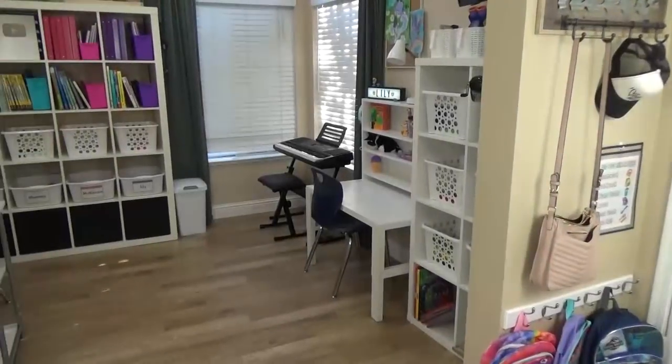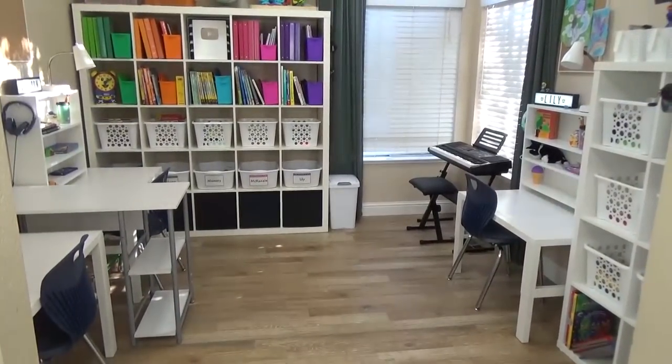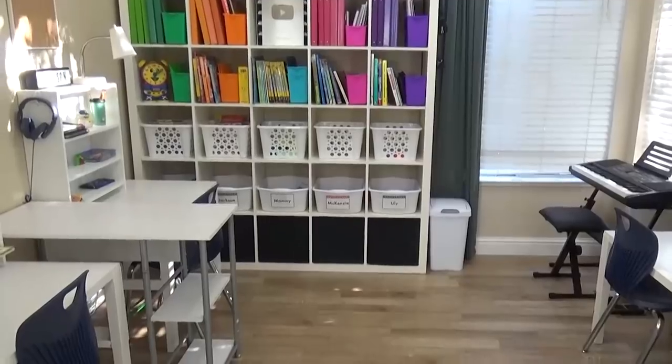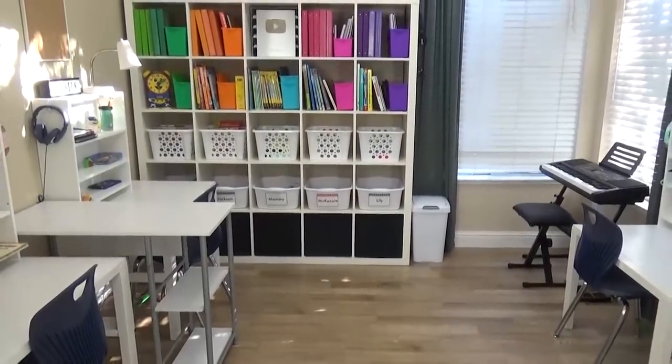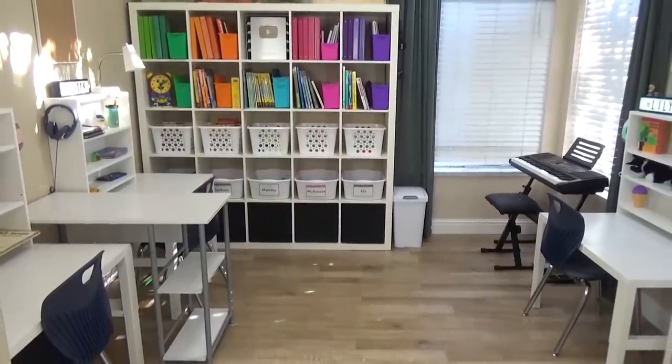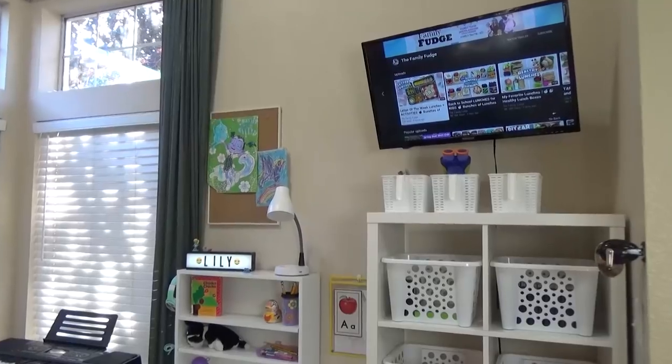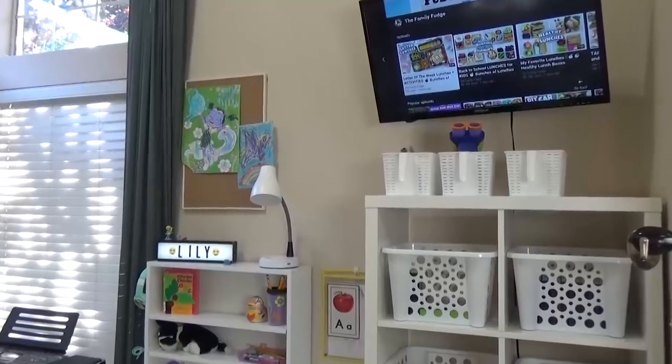As we enter the room, here's sort of the overview of the space. You might notice a big change from last year — this year, we're going for minimal. Most of the kids' schoolwork is going to be done online and on campus, so we really don't need a ton of stuff in this room, and I prefer it that way. One of the biggest changes we made this year is on this wall.